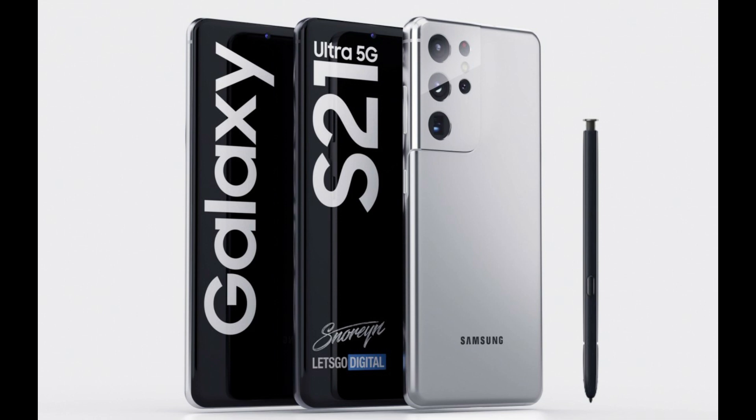We also get another confirmation that the top model in the S21 series will indeed support an optional S Pen stylus. It will not be housed inside the phone like on the Galaxy Note series, but will instead be stored in special Clear View and silicone cover cases. The cases will be bundled with the S Pen.